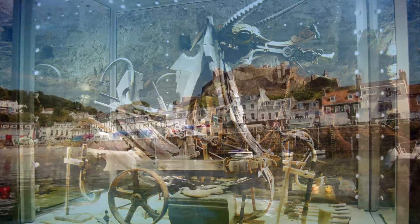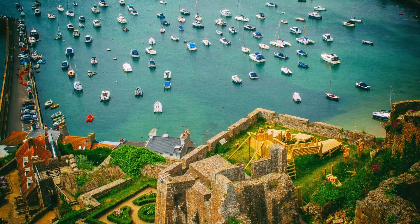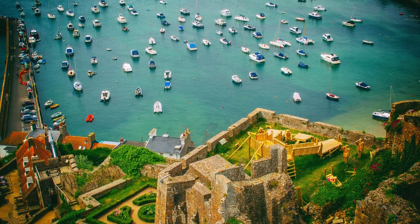The castle is located in the picturesque village of Gorey, which is home to a range of charming shops, cafes, and restaurants. Visitors can also enjoy stunning views of the surrounding sea and countryside from the castle's ramparts.